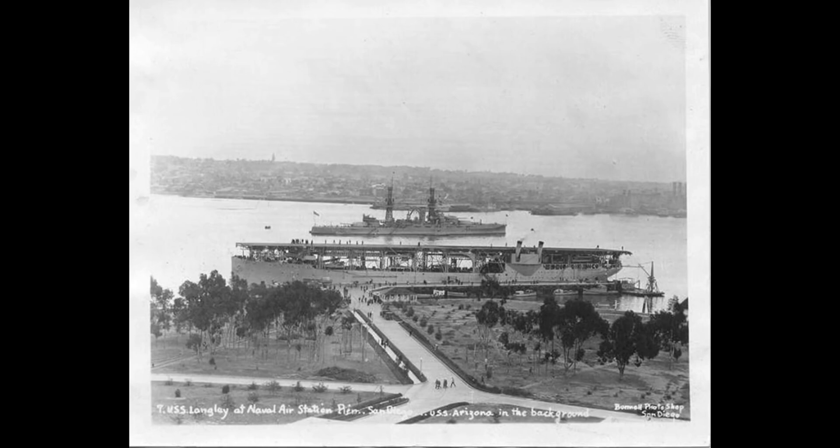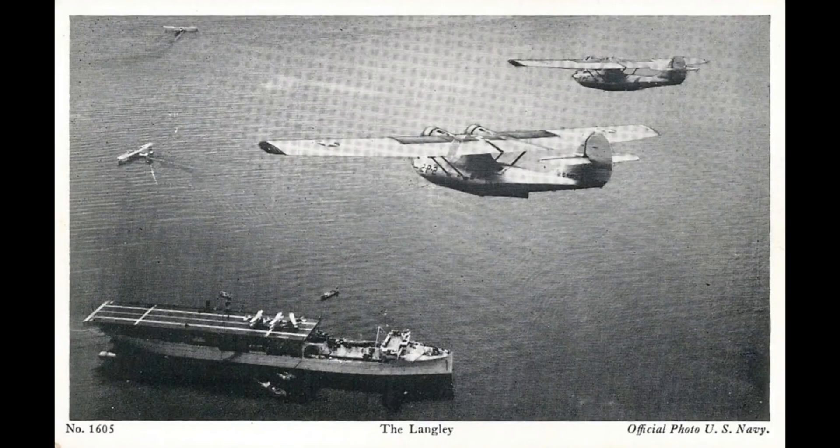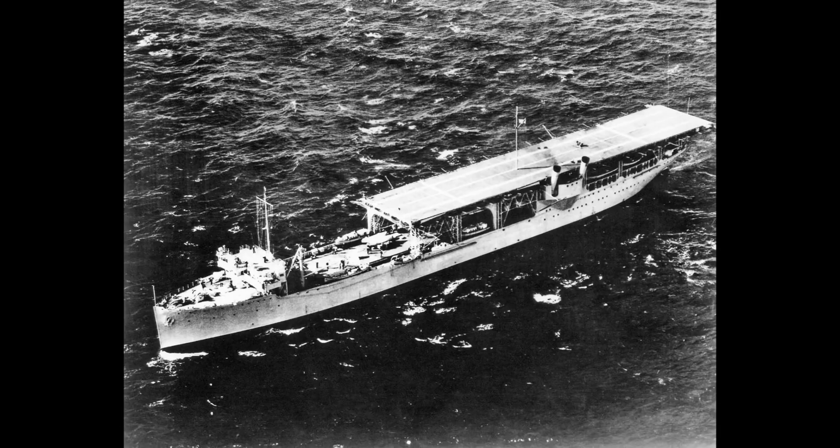With the ability to launch air raids on enemy ships and coastal defenses, the USS Langley represented a major shift in naval warfare. The carrier provided the U.S. with unprecedented mobility, allowing it to project air power from the sea and maintain naval superiority in the Pacific and Atlantic theaters. The Langley marked the beginning of a new era in naval warfare and solidified the U.S. Navy's position as a world leader.